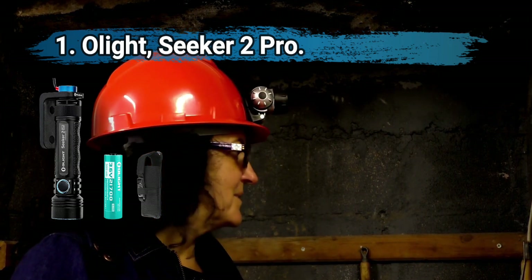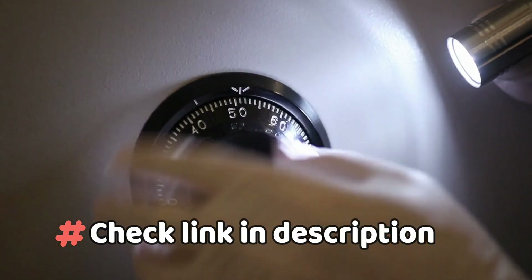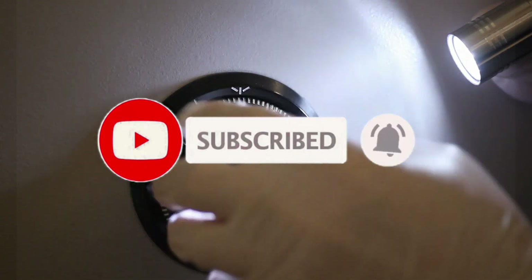It is an expensive option and the battery takes around six hours to charge. Thanks for watching. For more details, follow the links given below in the description section, and if you are new here, please subscribe to our channel and hit the bell icon.